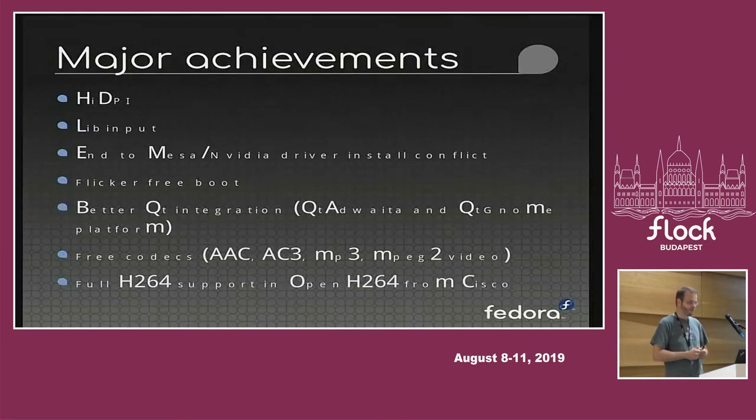We pooled money from Red Hat, Cisco, and Endless to pay Centricular, a consulting company, to get support for higher profiles into H264. That became available just a few months ago, meaning we finally have a full-featured OpenH264 decoder available for our users out of the box. It's all a software decoder at the moment — it would be nice to take advantage of GPUs — but at least we can play back files now.